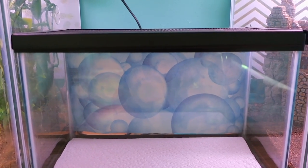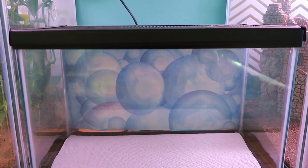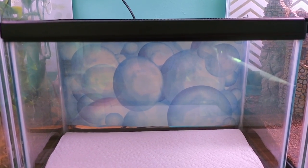This tank is an empty 2.5 gallon tank. It is just used for frogs that are either injured or need to be nursed back to health.